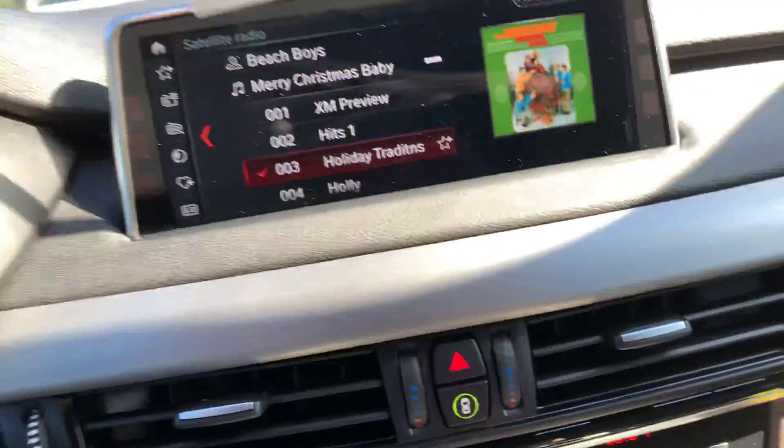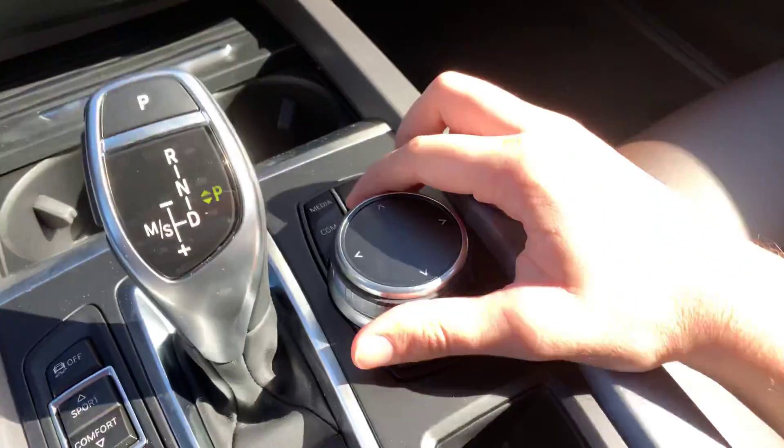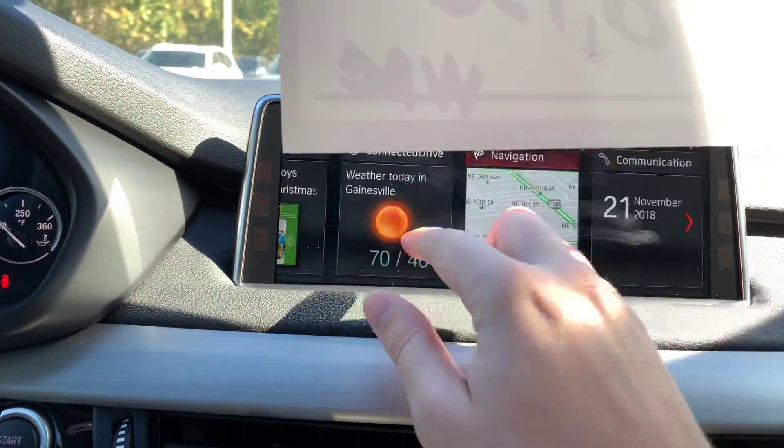Here's where you're going to find your iDrive screen — that's the screen with all the menus on it. You can operate it with this controller right here and you have different options for that. It's also a touchscreen if you'd like to use that.